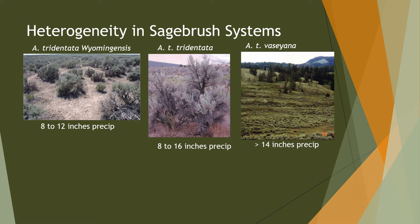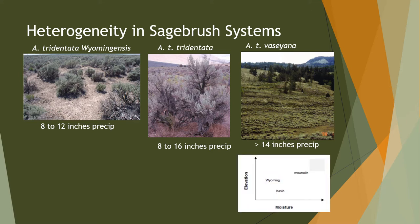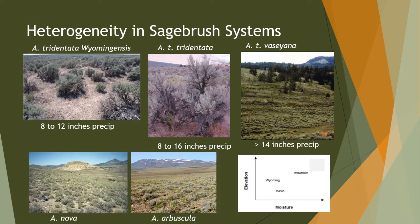Here are the average precipitation values for different community types in the West. You can see the relationship between elevation and moisture moving up to the mountain. There are also dwarf sagebrush types — black sage and low sage — that can dominate a landscape, particularly on shallower soils. When it comes to treatments in these areas, they don't have the potential to produce much of a herbaceous response, and they don't respond all that well to treatment recovery. So we have to be careful.